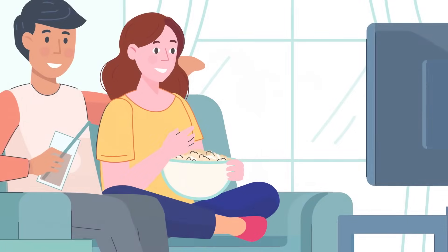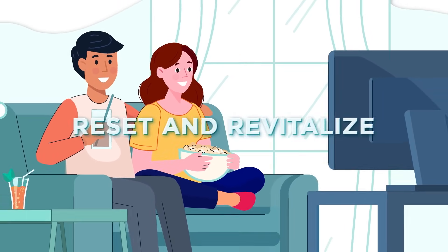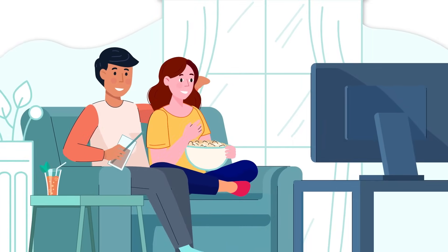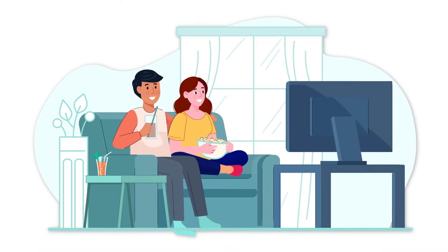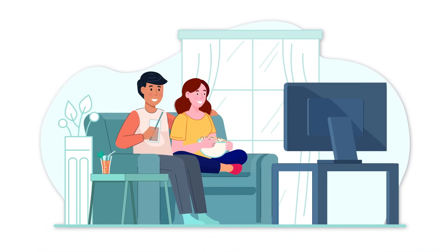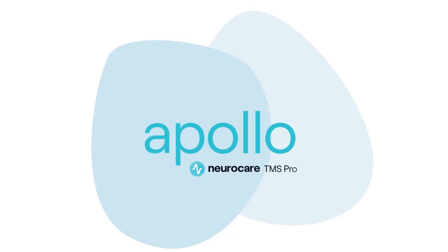Apollo TMS therapy harnesses the power of precise magnetic pulse technology to reset and revitalize your brain's mood-regulating circuits. There's hope for addressing the underlying causes of some mental health conditions like never before. With the availability of innovative solutions like Apollo TMS therapy, hope can now translate to real results that help you feel your best.